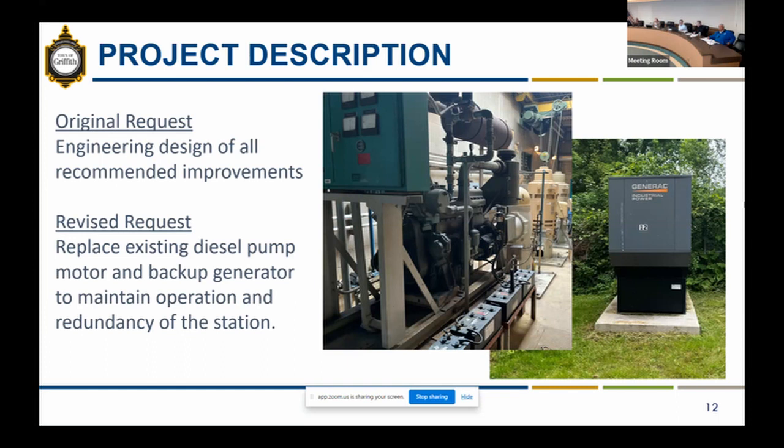It has become increasingly difficult to maintain the diesel pump. Any time maintenance or repairs are needed, it goes down for a longer period, which puts the station in a precarious situation. Because if power is lost, we can only run one pump, which is not ideal during storm events — which is usually when you lose power. The request has been changed to replace the diesel pump with an electric pump and an upgraded generator so the station can run at full capacity, which is an immediate need for the safety of the surrounding neighborhood.